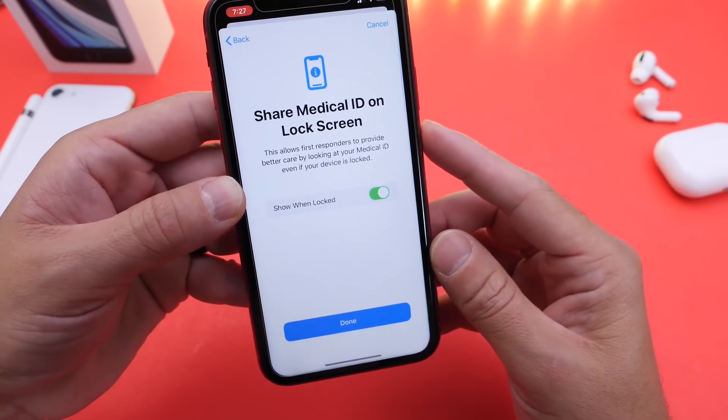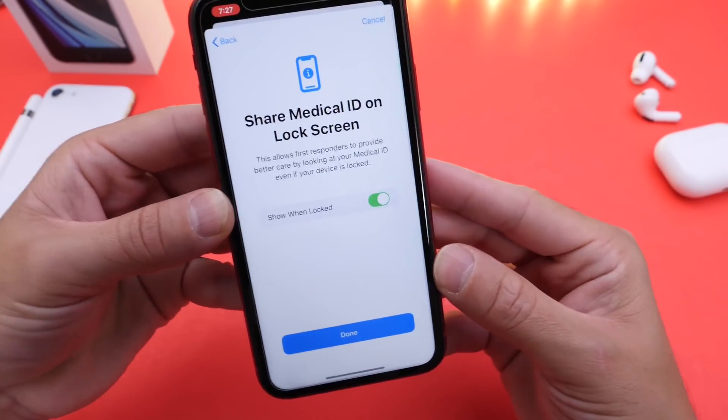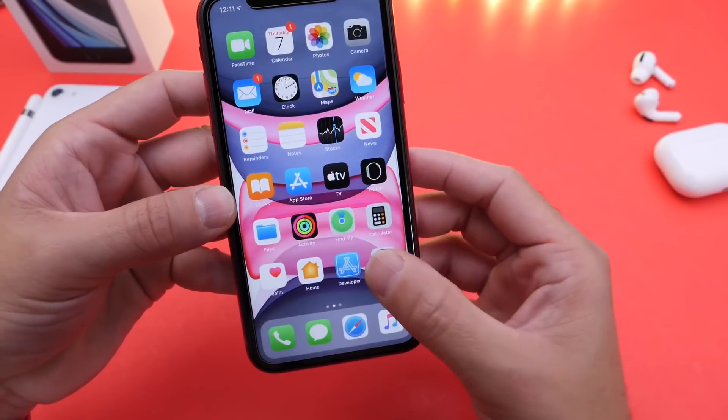There's also a second toggle that allows you to share your Medical ID on the lock screen even if your device is locked, so the dispatcher or medical assistance can actually see your information on your lock screen without having access to your phone, but still have access to vital information that could potentially save your life. You can opt in or opt out of this.